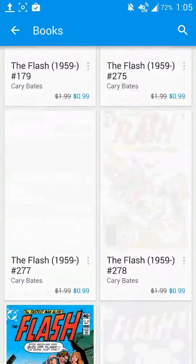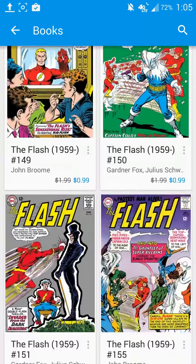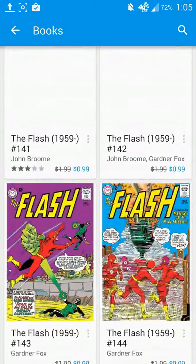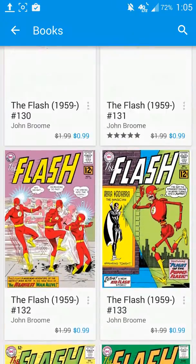So for just 99 cents, you can pick up any comic book you want, as long as it is Flash-related. And I believe it's only going to be on for a few more days, so make sure you jump on that as soon as possible if you are looking to add to your collection.